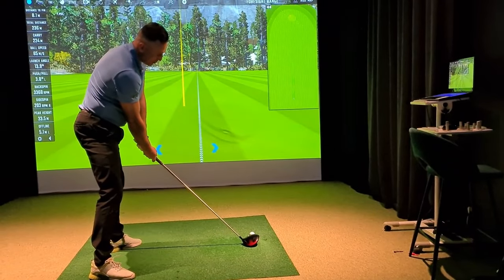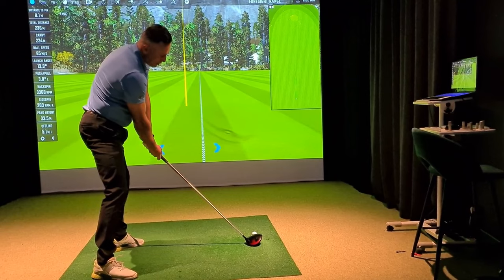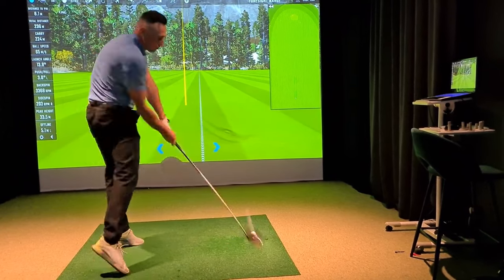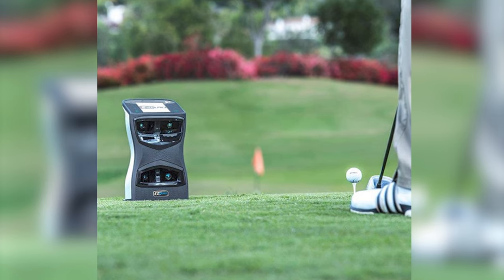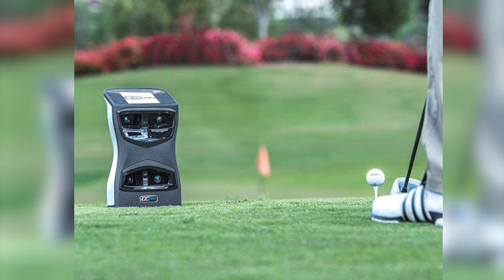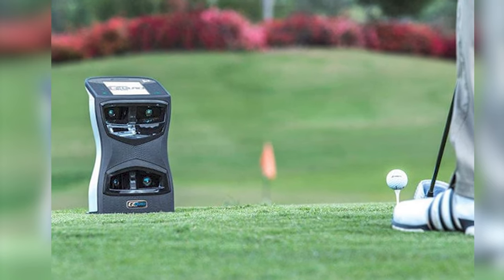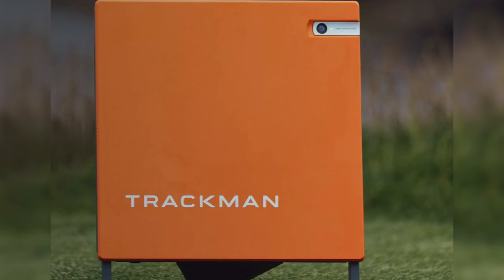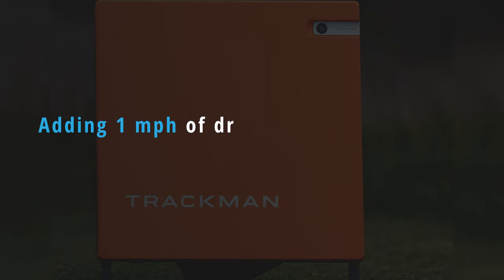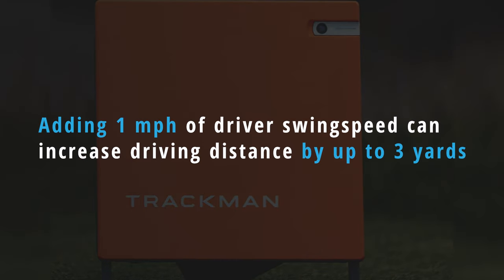Welcome back to the Golfing Focus channel. As any golfer knows, whatever their standard or length of time playing the game, the distance players hit their drives has long been a key discussion point. And thanks to technology, golfers are now readily aware of how more swing speed can help them hit the ball further and score better. The more of it you have, the further you should hit the ball. And according to TrackMan, adding one mile an hour of driver swing speed can increase your driving distance by up to three yards.